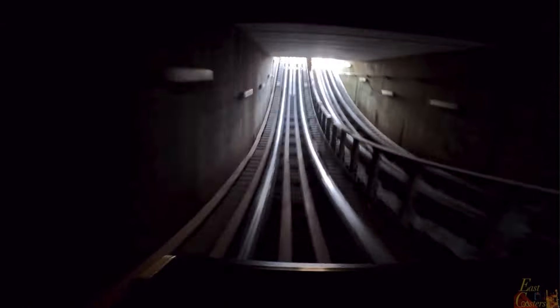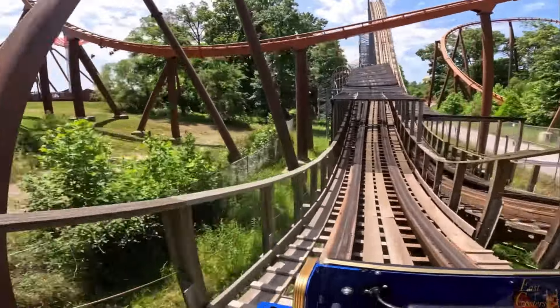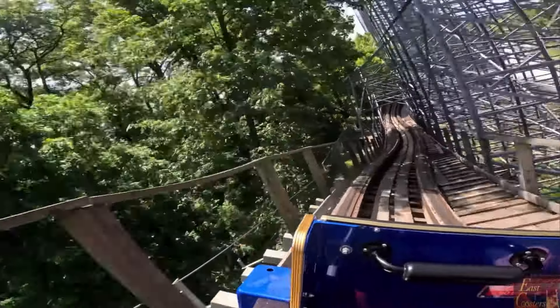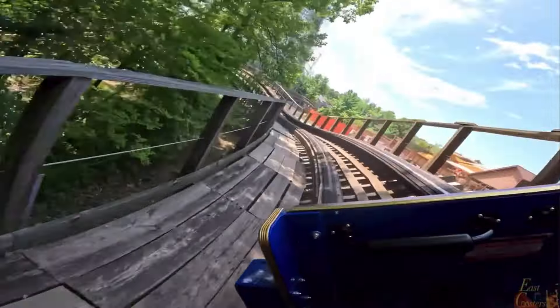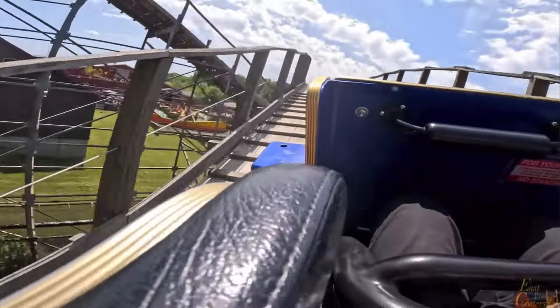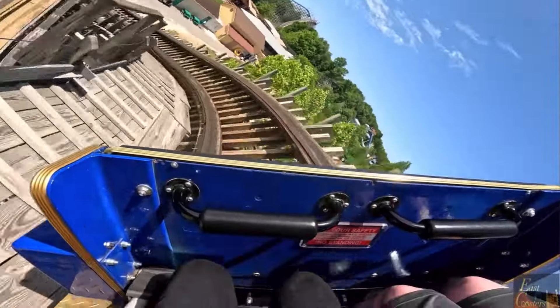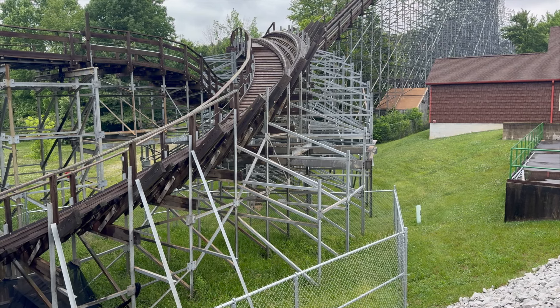Probably my favorite part of The Voyage is the triple down, especially at nighttime. I know The Beast is the longest wooden roller coaster in the world, however a lot of that is just lift hill — The Voyage is just speed and track and airtime the whole way through, and it feels never-ending. You literally need a break after getting off this thing, at least a breather, maybe a cup of water, because it is intense. Thanks everyone for watching my top 10 wooden coasters — make sure to hit that subscribe button and give this video a like!